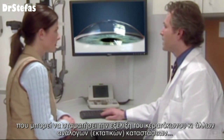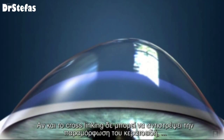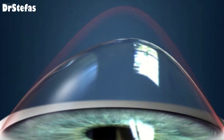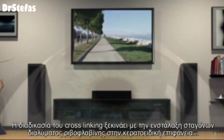Today, a procedure known as UV cross-linking is a simple, minimally invasive treatment that can stop the progression of keratoconus and similar conditions. While cross-linking cannot reverse the distortion of the cornea, it can prevent further changes.